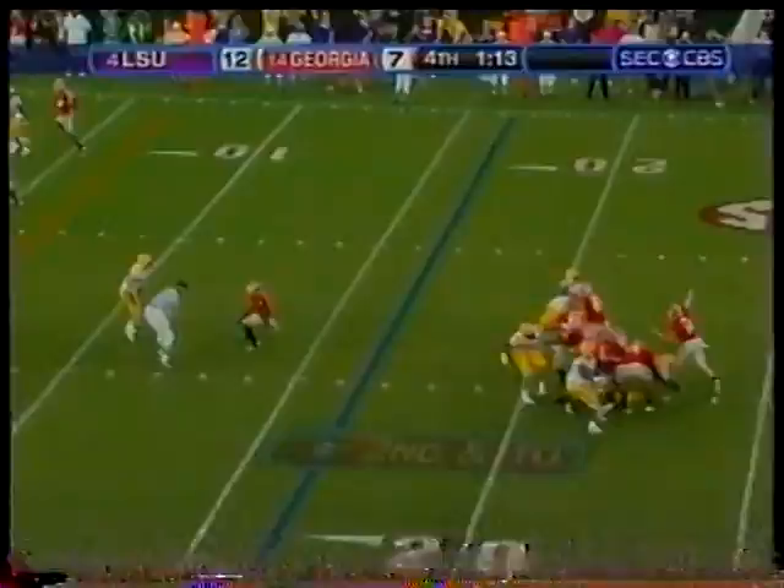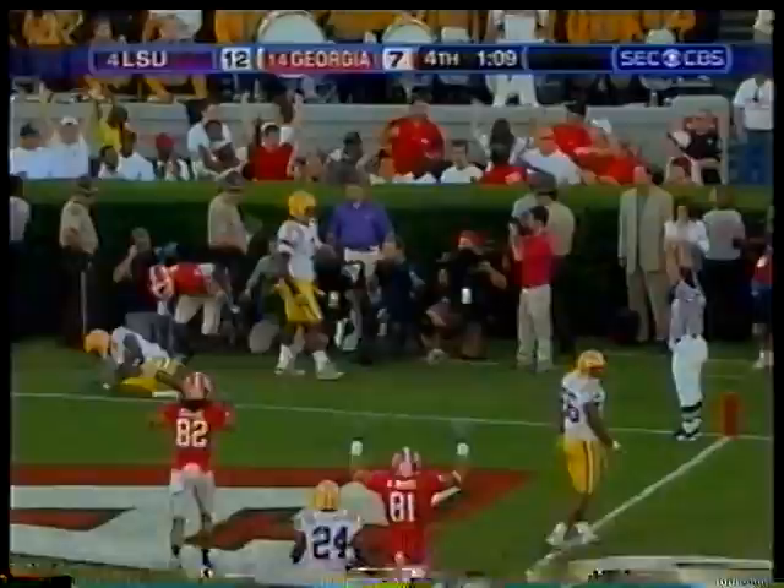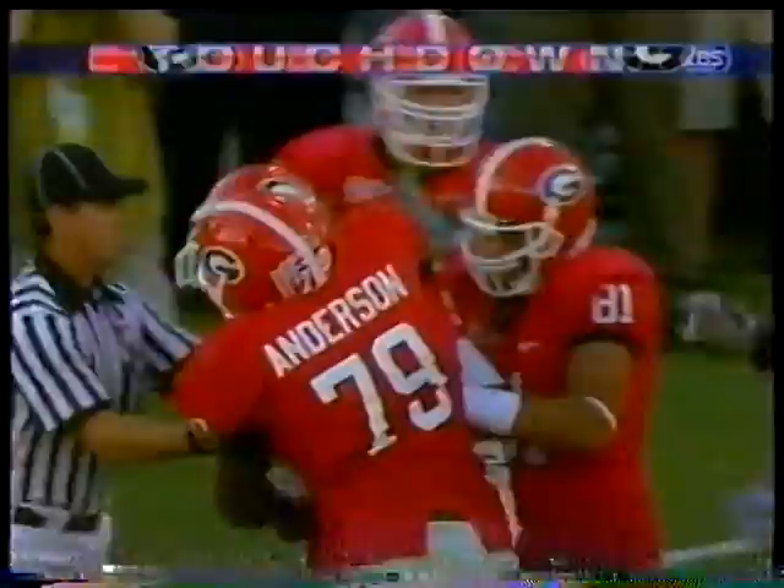Second and ten. Cox in the corner, man for man. Caught! What a play! A.J. Green!